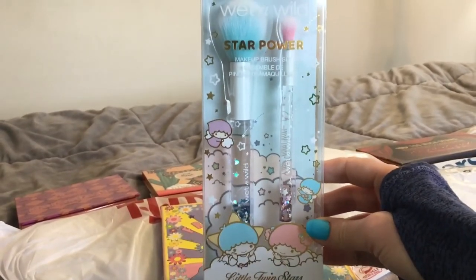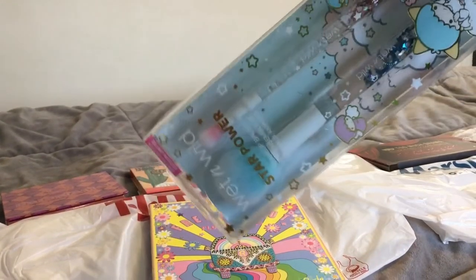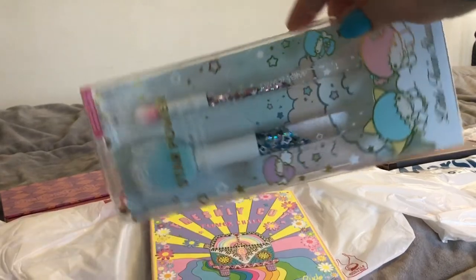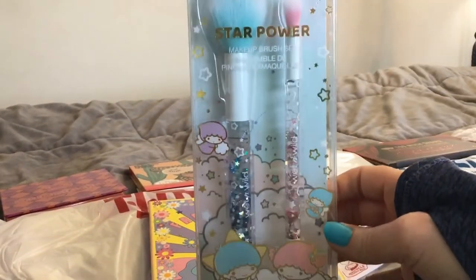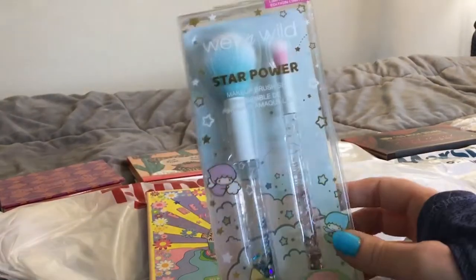I thought I had found everything from this collection — I was wrong. This is the last thing I needed to find. So pretty! This one's $5.99 at TJ Maxx.